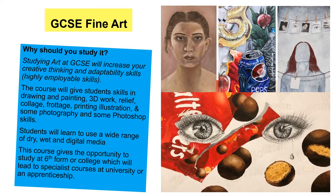You're also going to do some photography and some Photoshop, and you'll be working with dry, wet and digital media. This course gives you the opportunity to go on and study at sixth form, looking at either A-levels, BTECs or NVQs, college which can also lead to specialist courses at university, or lead to an apprenticeship. While we explore lots of different artists, all three of these subjects are very personal. So often the outcome is entirely down to your input to it, your opinion on something, what you want to communicate, what you want to say. That's one of the really nice things — we get to explore you a little bit as well.